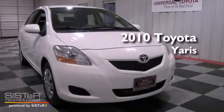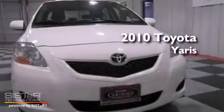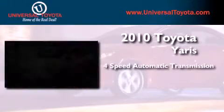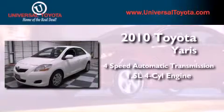This is a certified pre-owned 2010 Toyota Yaris. This compact has a four-speed automatic transmission and an inline four-cylinder engine.